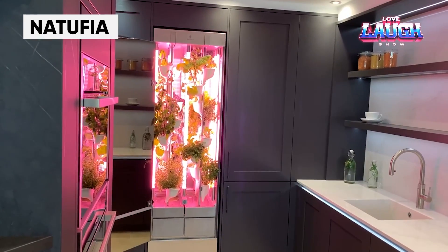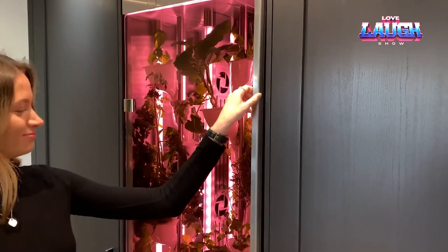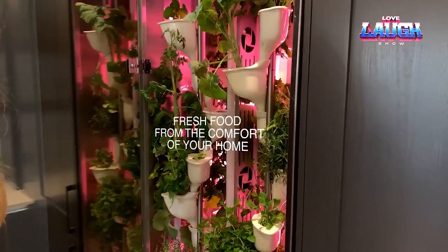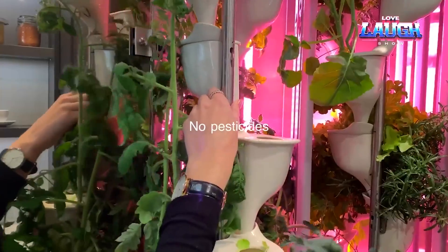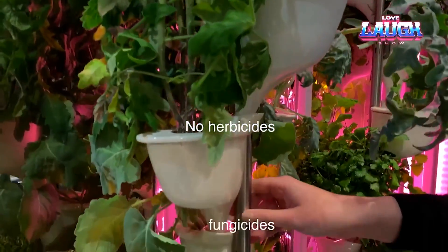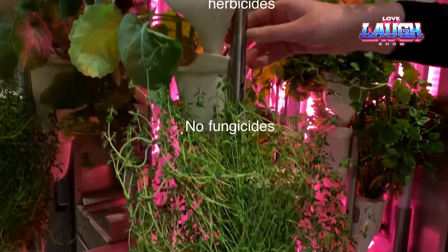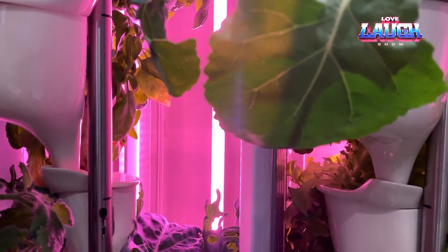The international Natufia team has developed a concept similar to a farm adjacent to a store, but for apartments. In this version, the farm has been reduced to the size of a small refrigerator and marketed with a slogan similar to that of an espresso but with plants. Basil, cabbage, and other delights can be grown from capsules that are very similar to coffee capsules.